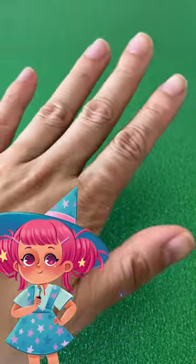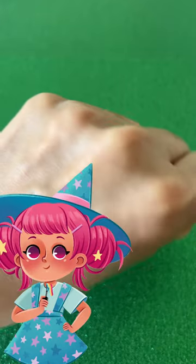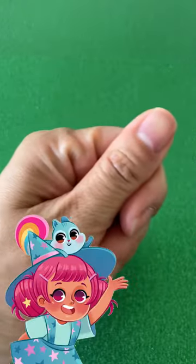Let's paint our nails together! But what color should we paint them? Oh, I know! Hi, Chatters! Let's paint them dinosaur color!